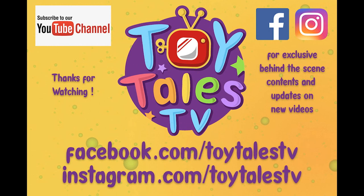Hi guys and thanks for watching. If you enjoyed it, please make sure to subscribe for new weekly videos and follow Toy Tales TV for more updates and exclusive behind-the-scenes content.